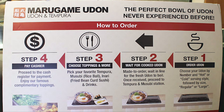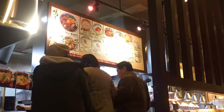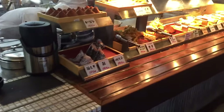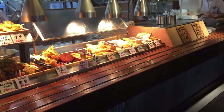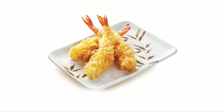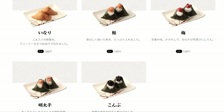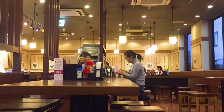You begin by ordering your noodles. You can choose from a variety of sizes, from small to extra large, based on the dish and your appetite. Once they hand you your freshly cooked noodles, you can choose from a variety of toppings and side dishes available as you move towards the register. The most popular are shrimp and vegetable tempura. They have a variety of rice balls as well. Following that, you pay at the register, grab a seat, and grab some water or tea from the self-service area.